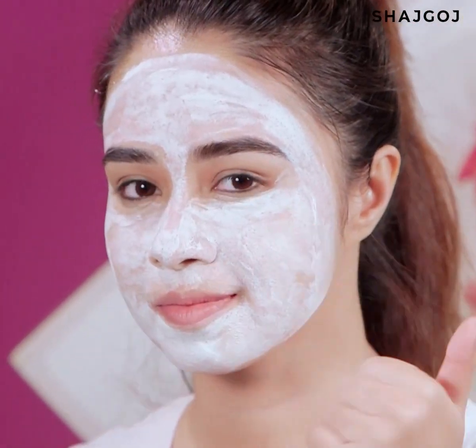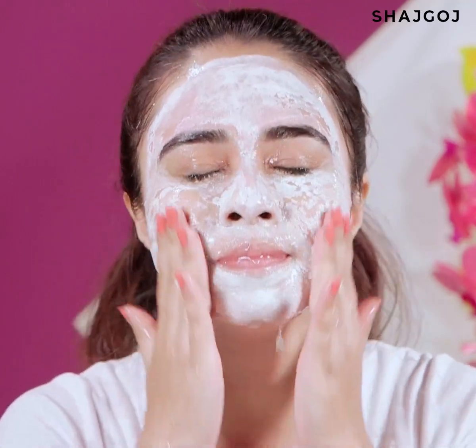Apply the face pack evenly on the full face, let it slightly dry, then wash off with lukewarm water.